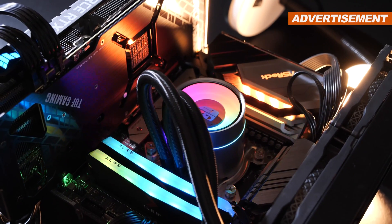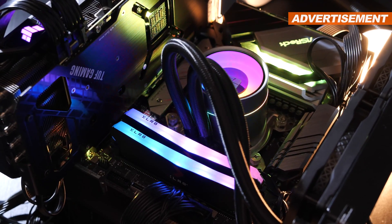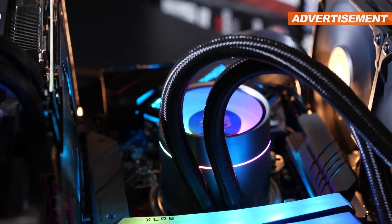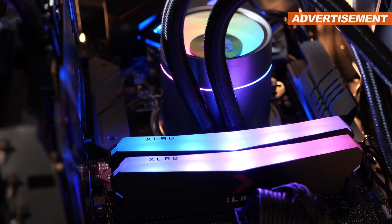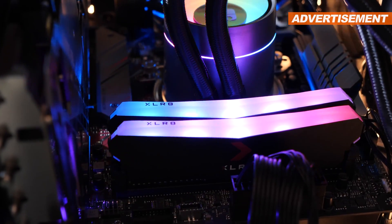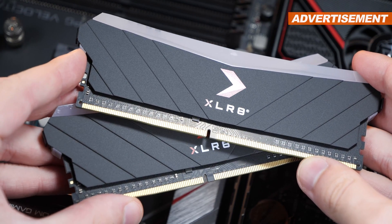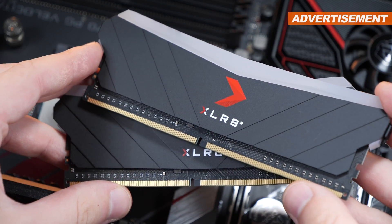Needless to say, these days decent RGB lighting cannot be missing anymore. In terms of aesthetics and build quality, PNY with their Epic X RGB modules definitely manages to impress. These modules are fully compatible with standard mainstream RGB implementations of our motherboards — I did test that. The manufacturer went with metal for the heat spreaders; plastic is something we sometimes come across too, depending on the manufacturer and model. DDR4 doesn't exactly run hot, that's why.